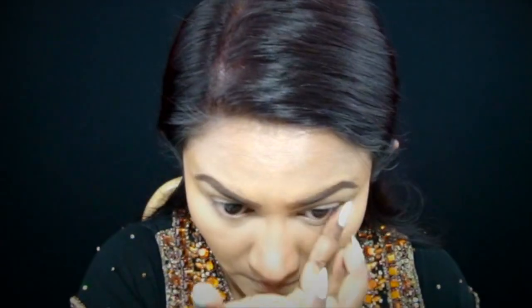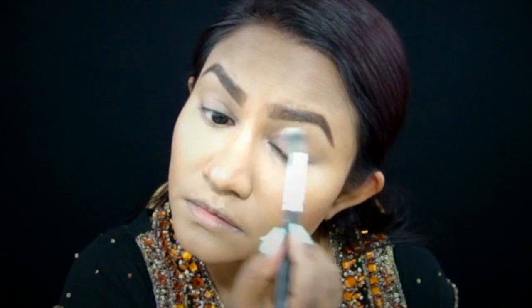I also went ahead and primed my lower lash line since we're going to put some eyeshadow on there as well. Here I'm setting the primer using a loose setting powder just to make all the blending a little bit easier later on.